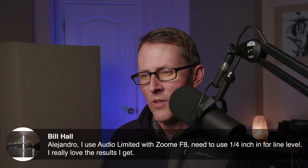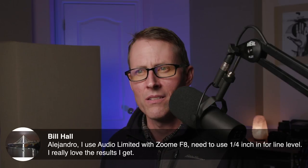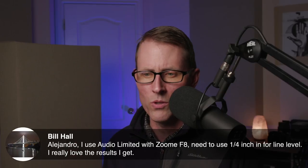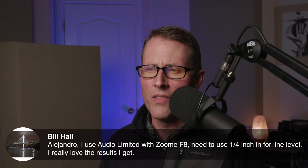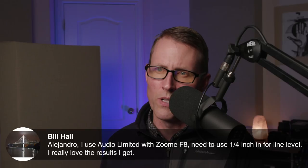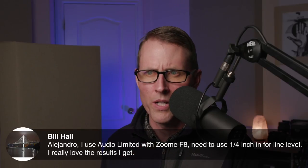Bill says he uses Audio Limited with the Zoom F8 and needs to use a quarter inch for the line level — and he really loves the results. Good point: if you're on the original Zoom F8, you will need to use a quarter inch. You'll need to go XLR to quarter inch to tell the Zoom F8 that this is coming in as line level. On the F8N, you can actually select the XLR as line level as well — that was an upgrade they made, a hardware upgrade.